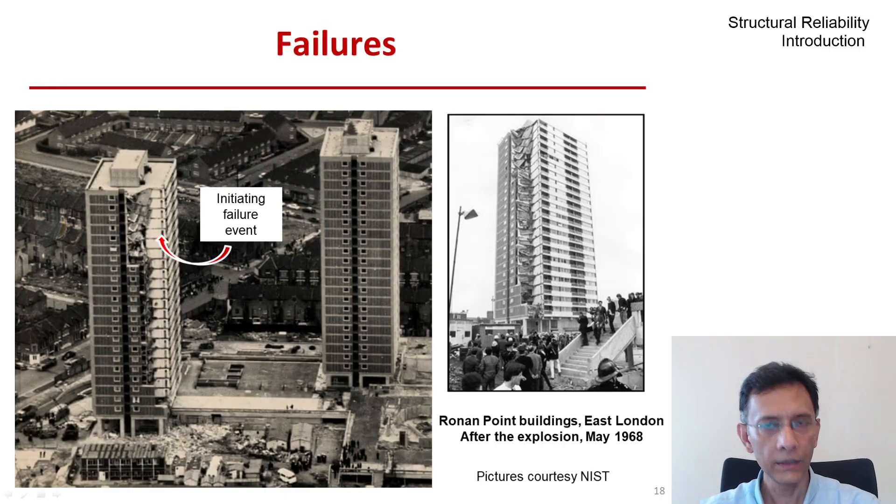You see on your screen the Ronan Point buildings. These were 22-storey tall apartment buildings in East London, completed in 1968 with five apartments per floor. They promised efficient and affordable urban housing. It was a precast construction, rather new at that time and chosen due to ease and speed of construction.